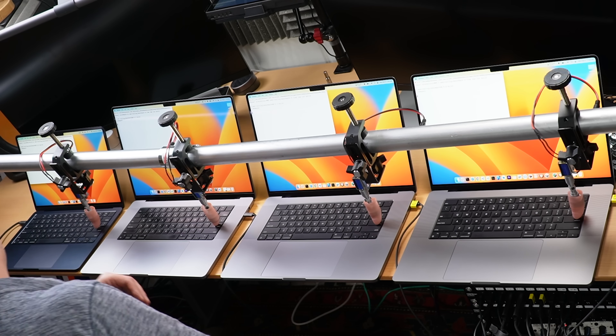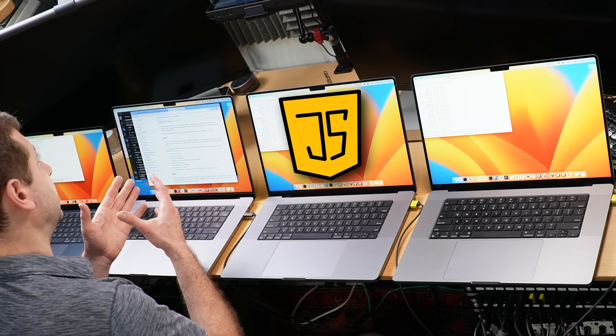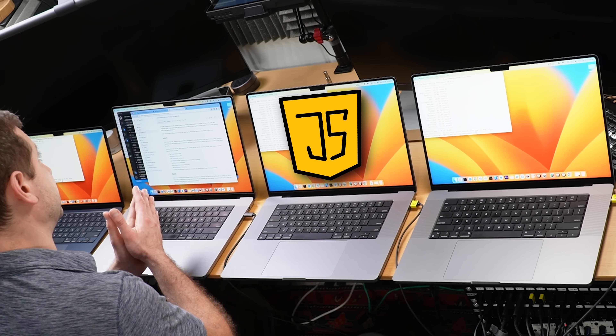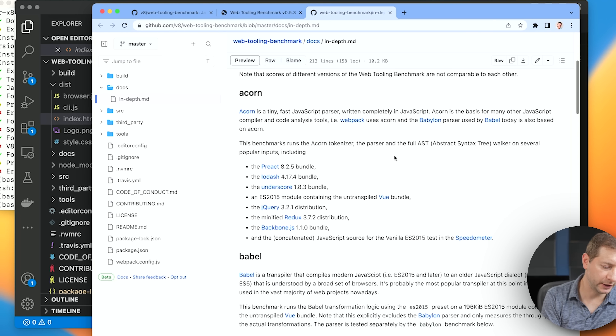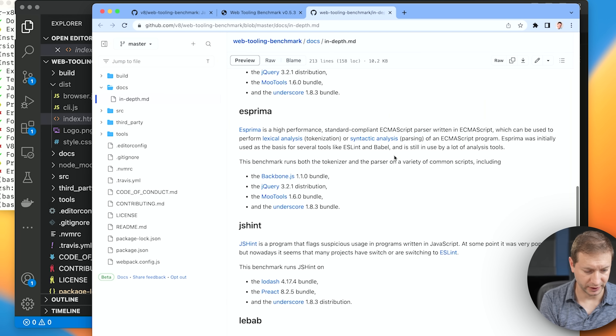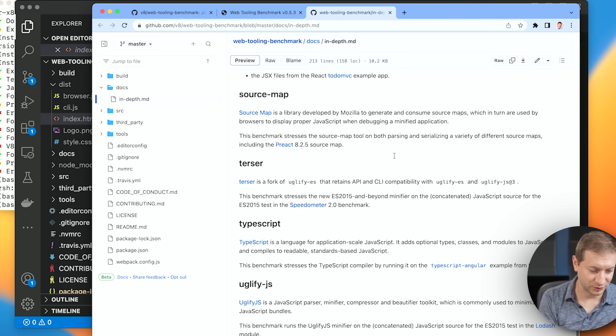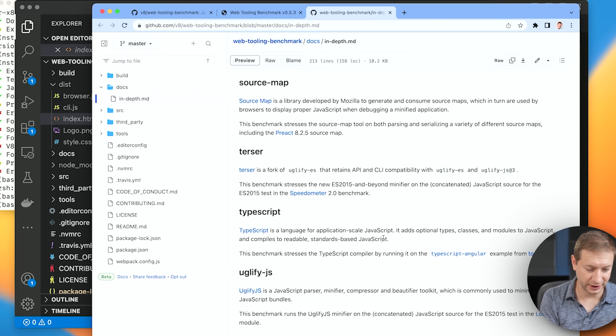And they're off. While the tests are running, just a little bit about this particular test. It's called the Web Tooling Benchmark, and it contains interesting JavaScript workloads and uses a variety of common web developer tools. Each workload is executed a few times, and then it averages it out and reports the result. You can take a look at the repo and the readme to see what each one of these tests does. CoffeeScript, S-Pre, S-PRISMA, PostCSS, Prettier, SourceMap, Terser, TypeScript, Uglify.js — all these are described there and what the test entails.